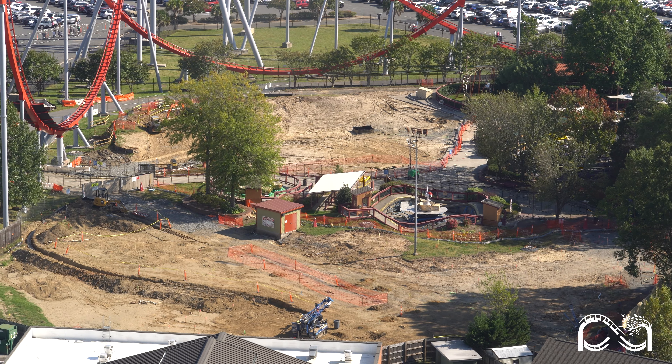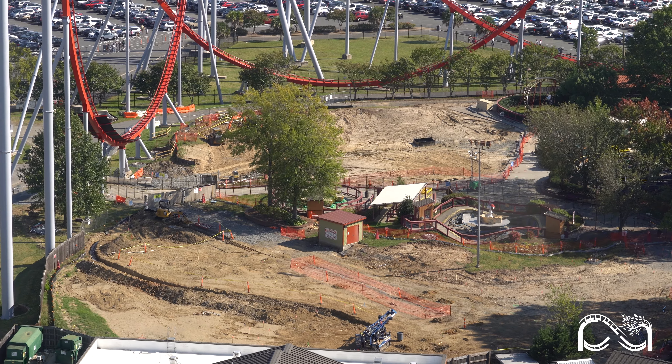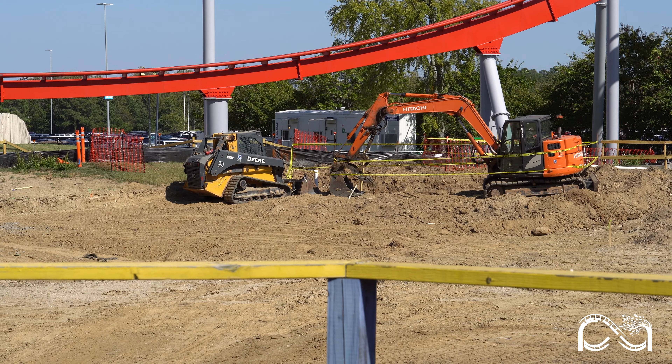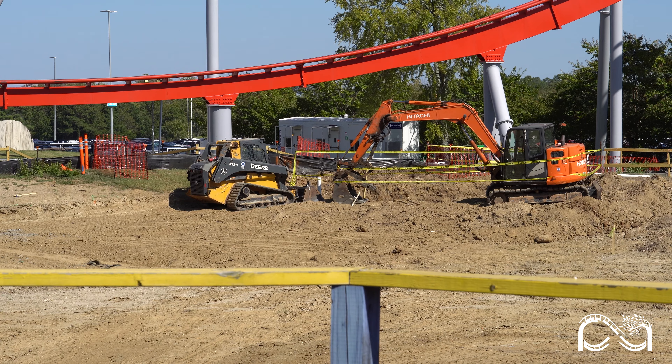Over in Camp Snoopy, not much has changed, but plenty of groundwork is still being done, so we'll likely see major updates soon. Construction equipment remains on site, signaling that there is more to come for the 2025 additions.